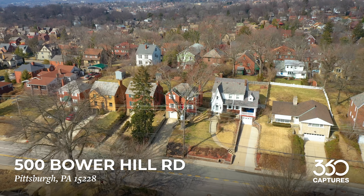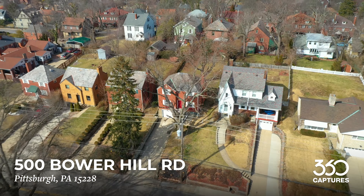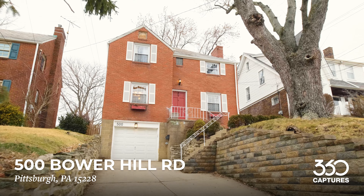Hi, I'm Dena Castillo with the Coulter Castillo Group at Pyatt Sotheby's International Realty. Welcome to our newest Mount Lebanon listing, 500 Bower Hill Road. Come on, let's go take a tour.